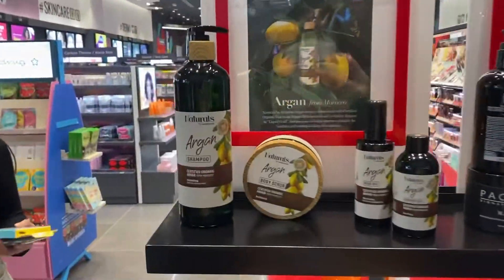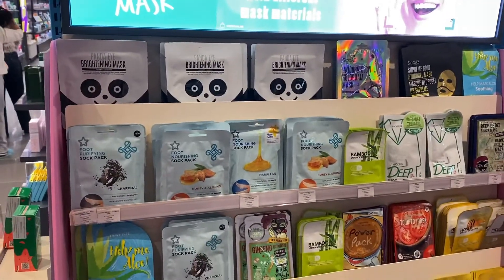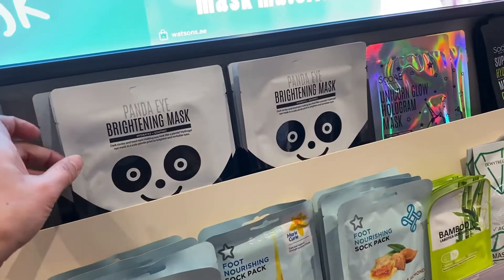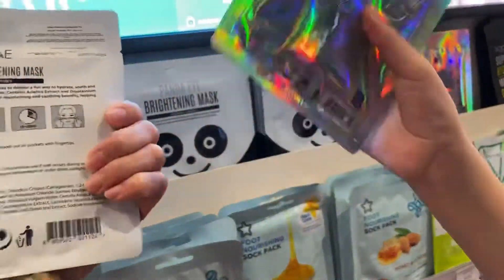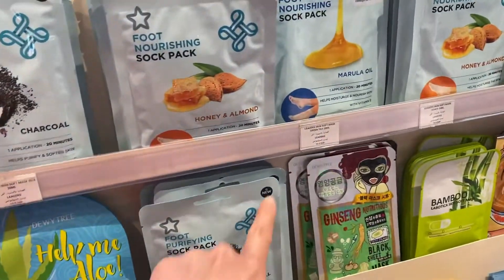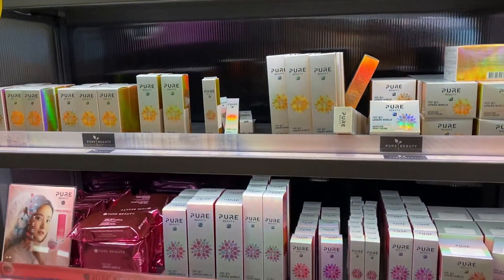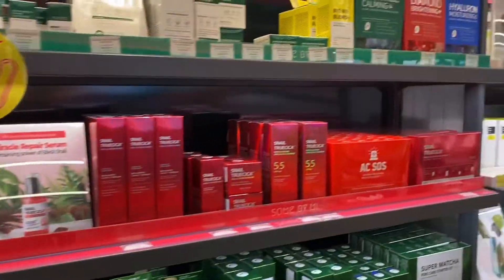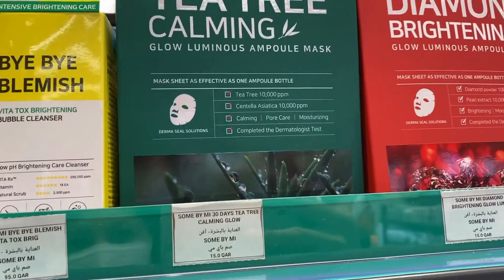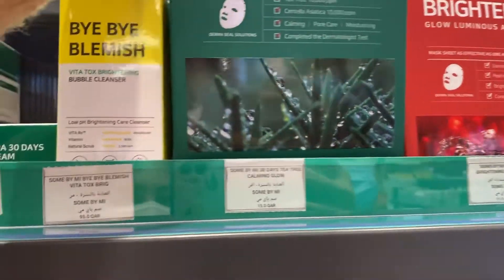They have argan shampoo there. They also have masks. I like this unicorn one — how much is this? I don't know, there's no price. But this one is like 10 riyals. There's a lot of face creams — like tea tree. This one is a mask as well, 15 riyals.